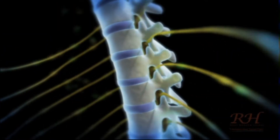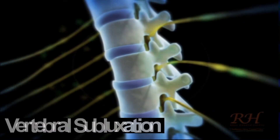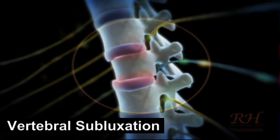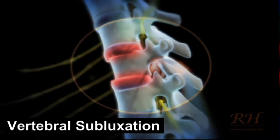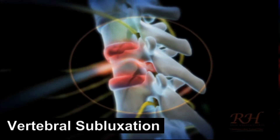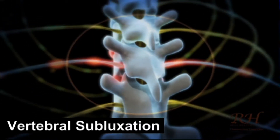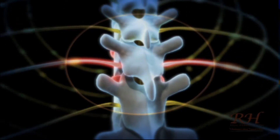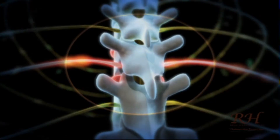If a segment of the spine becomes mispositioned or is not able to move freely, this is referred to as a vertebral subluxation. This occurs when two or more vertebrae have limited range of motion or are no longer properly aligned with one another. This can interfere with the normal nerve flow and may interrupt the communication from the brain to the body and from the body back to the brain. Research conducted at the University of Colorado showed that it takes only a small amount of pressure on a nerve — equivalent to the weight of a small coin — to reduce the nerve supply by up to 60%.